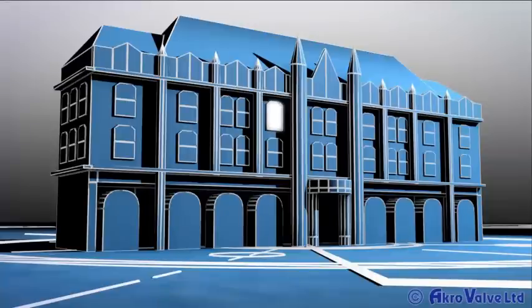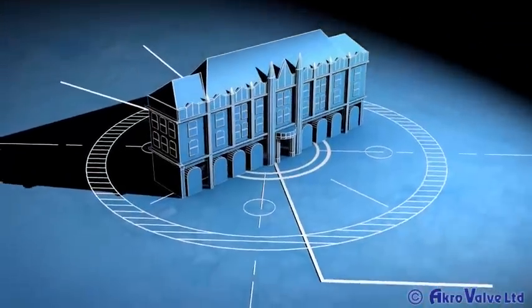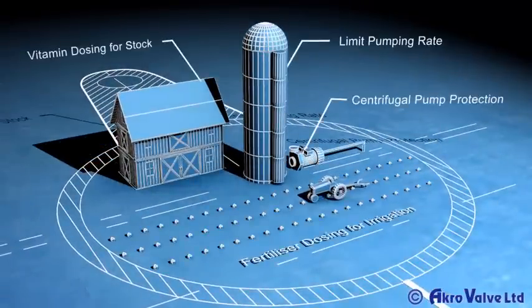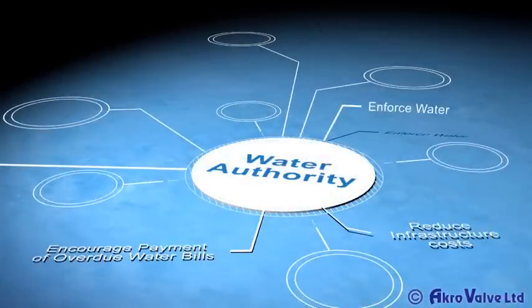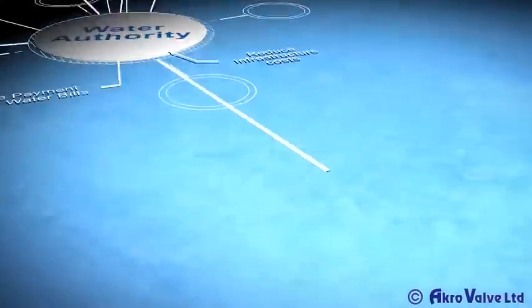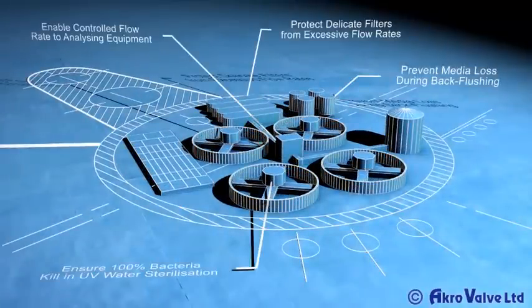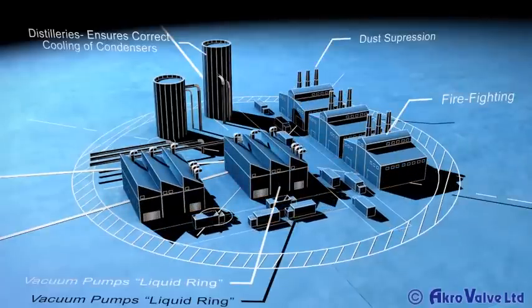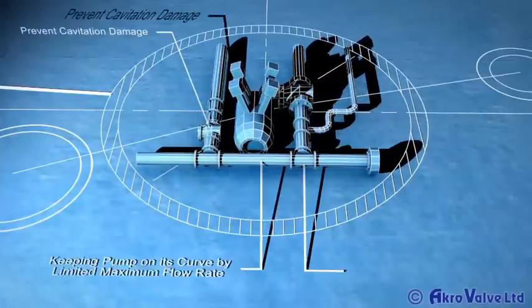In large facilities such as hotels and hospitals, the savings can be significant. Great savings are made in other industries as well, such as Agriculture, Water Authorities, Water Treatment, Industry, and Pump Protection.